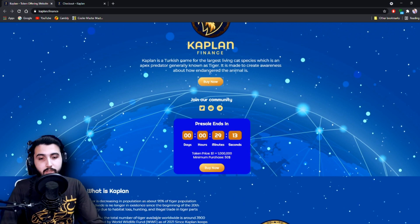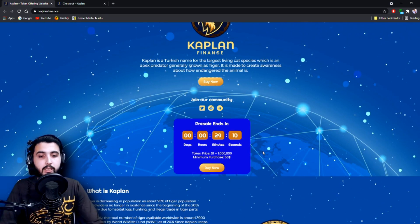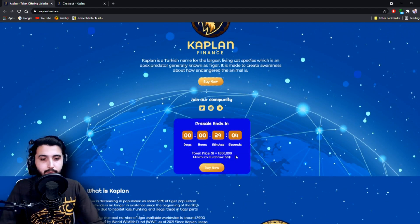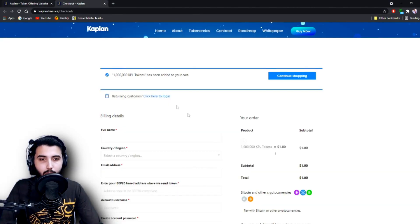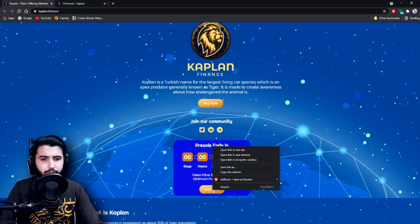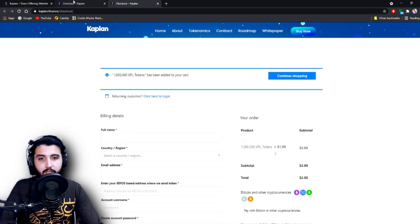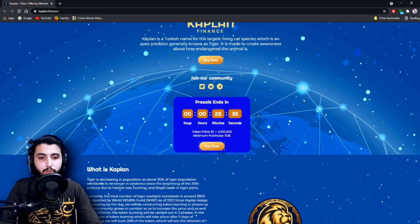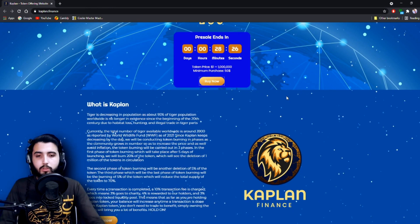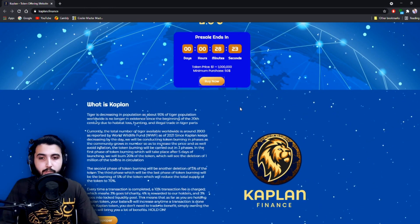By the time you're watching this the presale is probably over. The token price at this time was one dollar equals one million tokens, and the minimum purchase is 50 dollars. The buy button currently leads to the presale since it is live. When the presale ends they will probably make the token available elsewhere shortly afterwards.